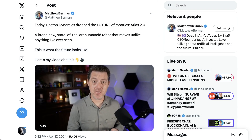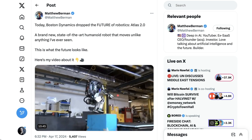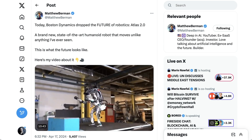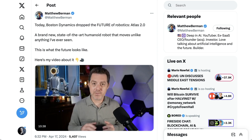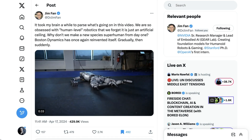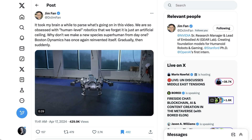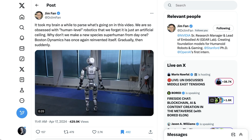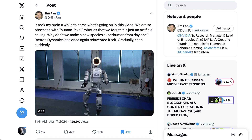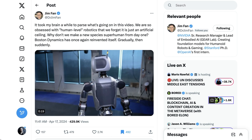But another part of the conversation was about how this changed people's perceptions of how a robot could move. YouTuber Matthew Berman called Atlas 2.0 a 'brand new state-of-the-art humanoid robot that moves unlike anything I've ever seen.' Dr. Jim Phan from NVIDIA said: 'It took my brain a while to parse what's going on in this video. We are so obsessed with human-level robotics that we forget it is just an artificial ceiling. Why don't we make a new species superhuman from day one? Boston Dynamics has once again reinvented itself. Gradually, then suddenly.'